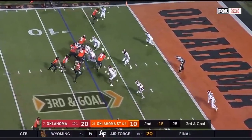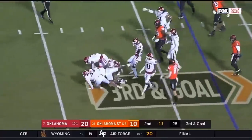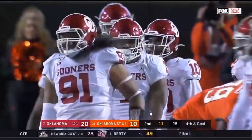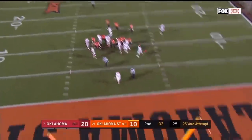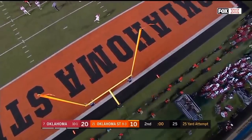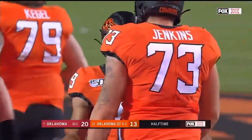From the eight, they still hand it off and Chuba's going nowhere, surrounded by Sooners. First man there was Ronnie Perkins. It hooks through, and Oklahoma State is within a touchdown as this game goes to halftime.